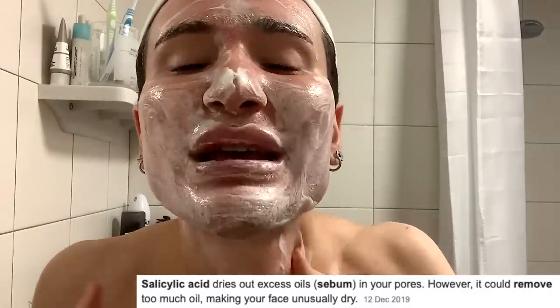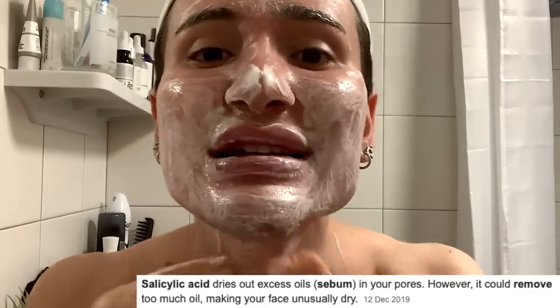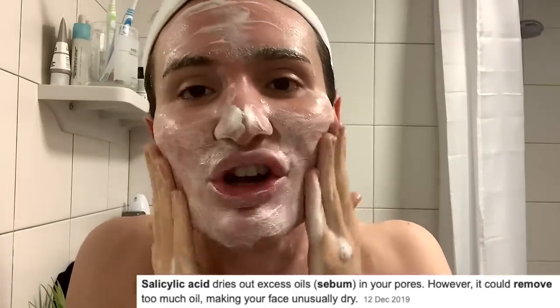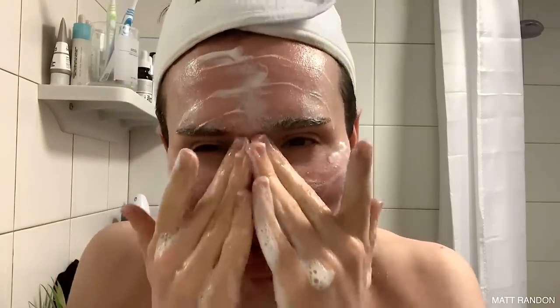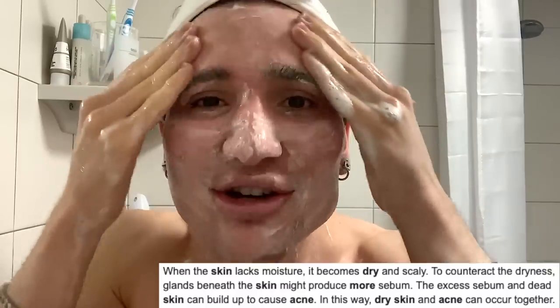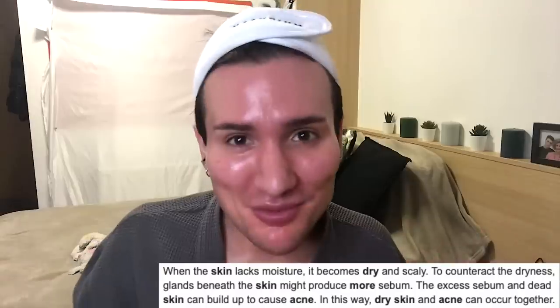The exfoliating step — the step that's going to remove excess sebum and tackle acne — is going to be those exfoliating toners or serums. A foaming cleanser, if you're not careful, is actually just going to leave you with stripped skin and your skin feeling extra dry, which is really the opposite of what you want, because a dehydrated, damaged skin barrier is ultimately going to lead to more acne and pimples.